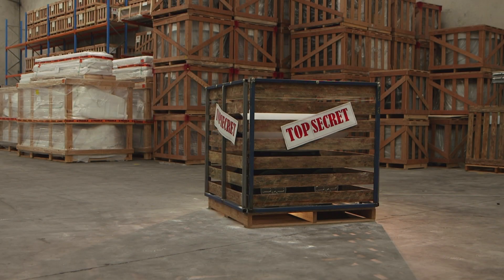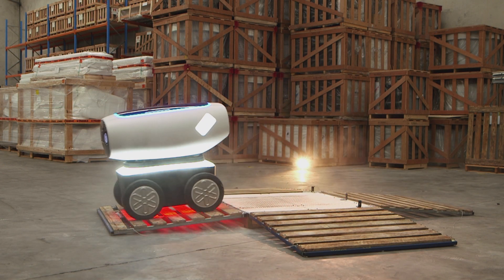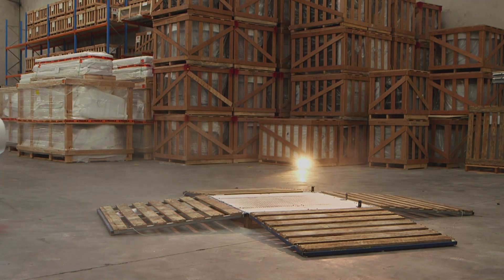After months of engineering, building, and testing, the big day arrived. It was time for DREW to hit the streets.